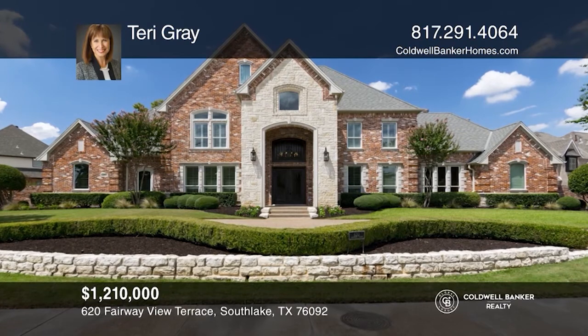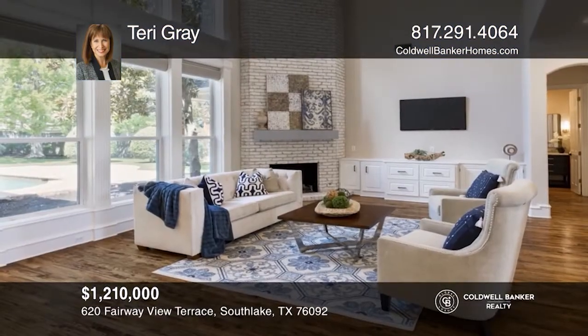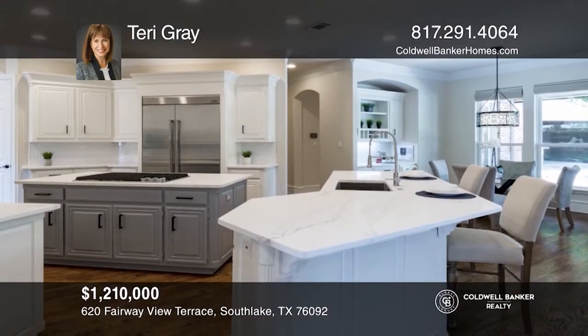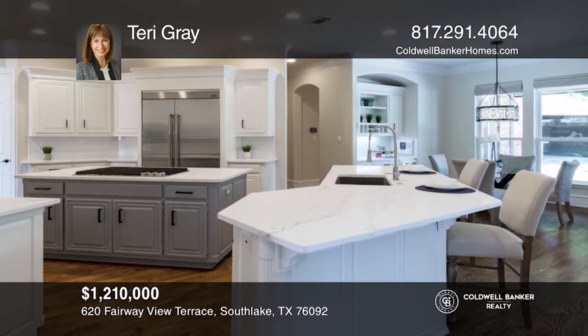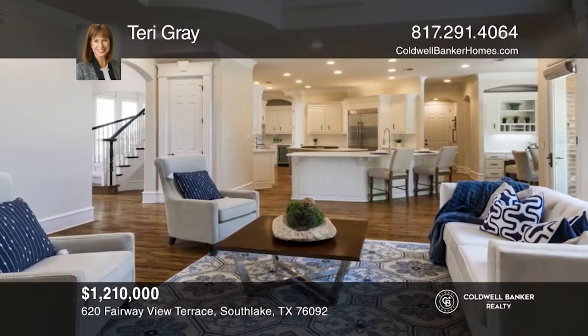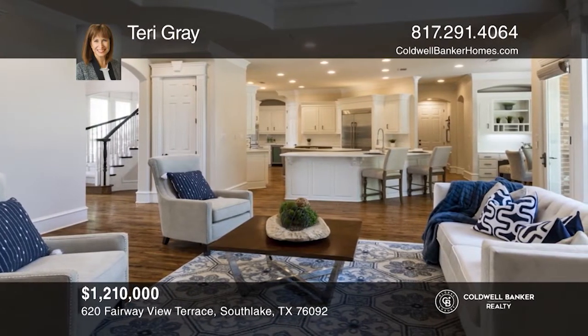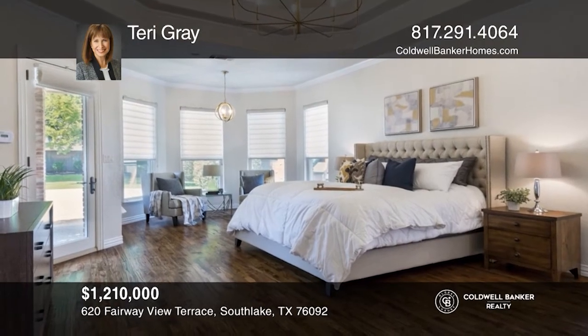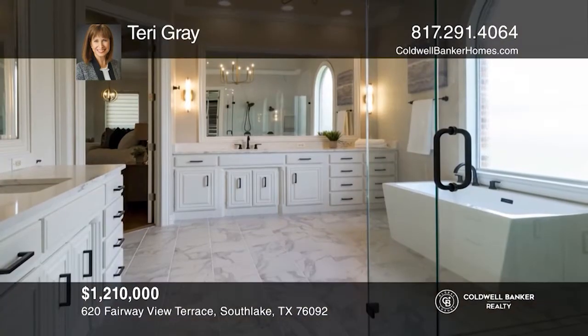This is a gorgeous custom home in the heart of Southlake, designed for entertaining, playing and cooking both inside and out. Gather in the recently updated gourmet kitchen or family room with lofty ceilings in this inviting open floor plan. Included is a large study and recent updates in the master suite.